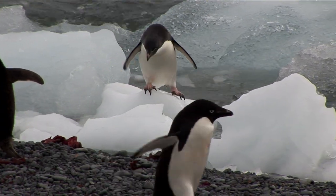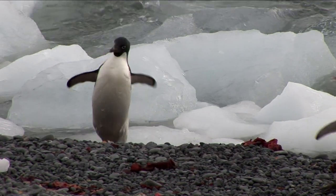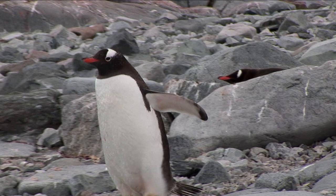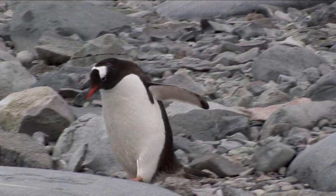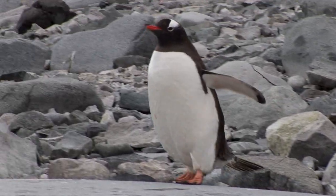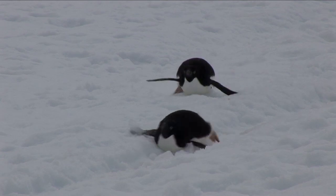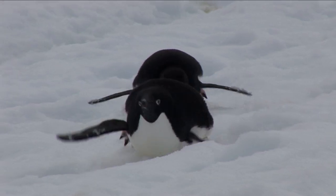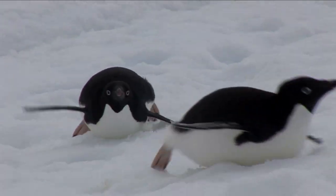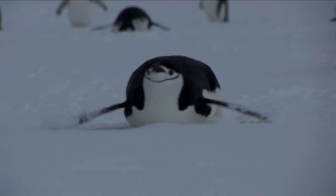On land, penguins are much clumsier than they are in the water, waddling across the rugged terrain. Penguins are pretty good at sliding downhill too, using their back tails like snowshoes on steep inclines. Emperor penguins like using their bellies as a toboggan to go down hillsides or slide across flat stretches of land. Looks like fun, huh? The slick ice makes it easy for them to paddle along quickly.